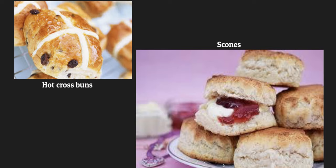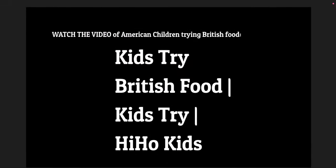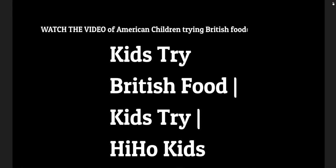Scones with jam and butter. Christmas pudding, flambéed with brandy. Watch the video of American children trying British food — it's wonderful.